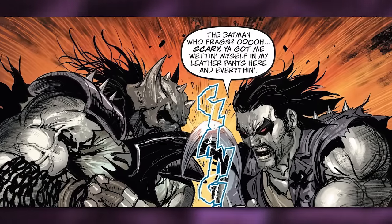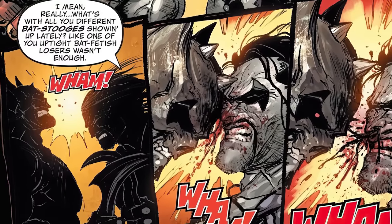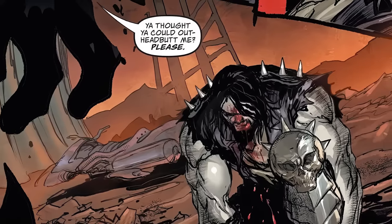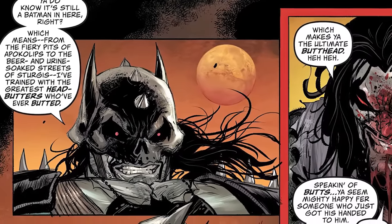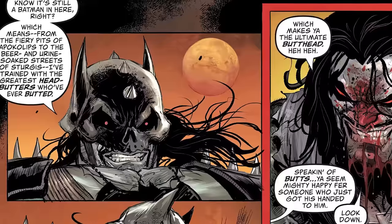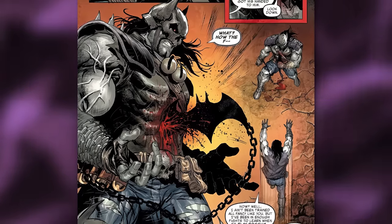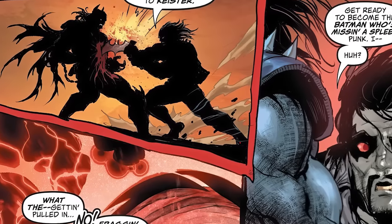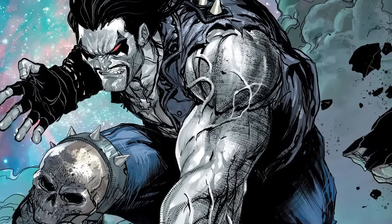Their confrontation doesn't end there. Lobo and the Batman Who Frags lock up with their weapons, as Lobo says: 'Ooh, scary — you got me wetting myself in my leather pants here. What's up with all you different bat stooges showing up lately anyway? Like one of you uptight bat fetish losers wasn't enough.' The Batman Who Frags headbutts Lobo extremely hard, saying: 'You thought you could out-headbutt me? Please — you do know it's still Batman in here, right? Which means from the fiery pits of Apokolips to the beer and urine-soaked streets of Sturgis, I've trained with the greatest headbutters who've ever butted.' Lobo replies: 'Which makes you the ultimate butt head.' Lobo then reveals he somehow impaled the Batman Who Frags with his own bat-shaped hook and chain. But then out of nowhere, Lobo gets teleported away yet again — landing on a floating rock in space where a cloaked figure removes his hood, revealing himself to be Lex Luthor.